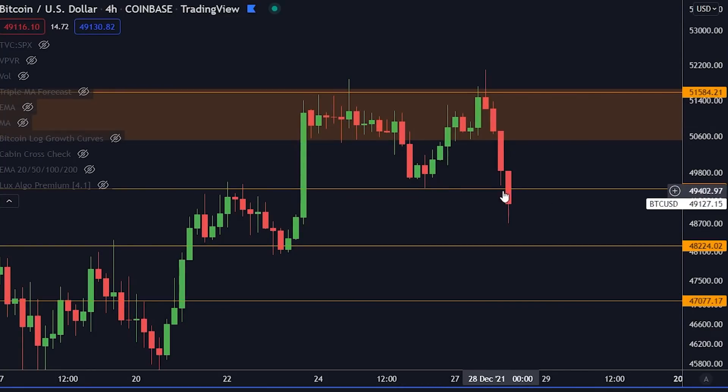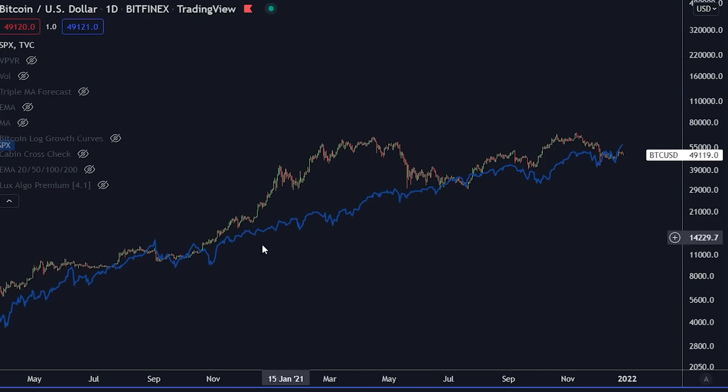Why did we see a dump in Bitcoin? Why are we seeing Bitcoin go down here? This is what we are going to talk about, but more importantly, I need to show you this chart. If you're holding any Bitcoin, this is a chart you will want to watch because this is showing us something interesting about Bitcoin for the immediate short term.